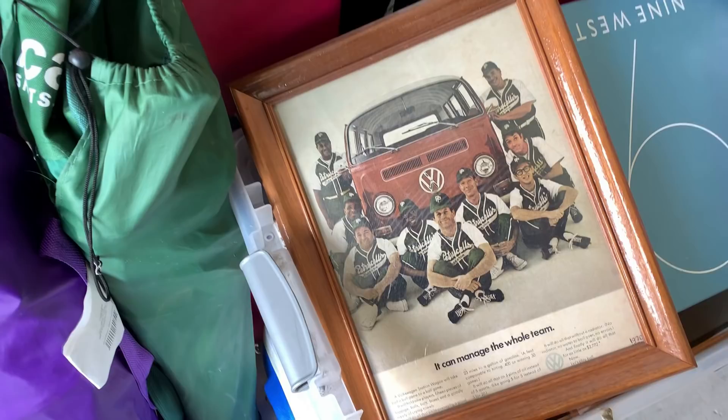Omar just has random cool things — like this ad from 1970 just chilling in the garage.